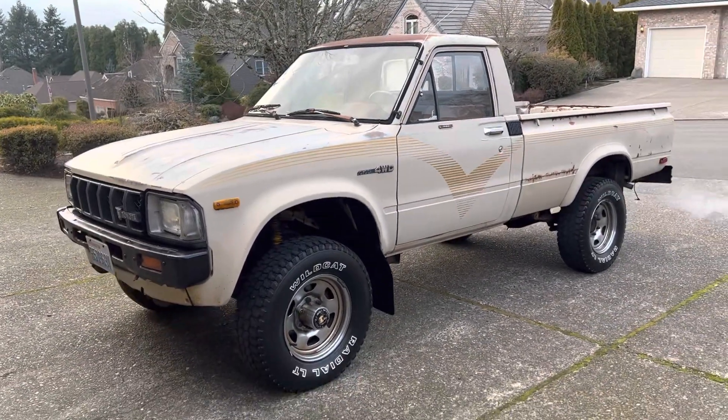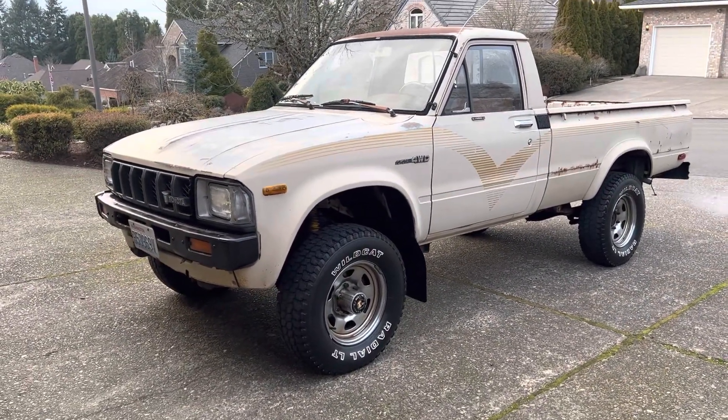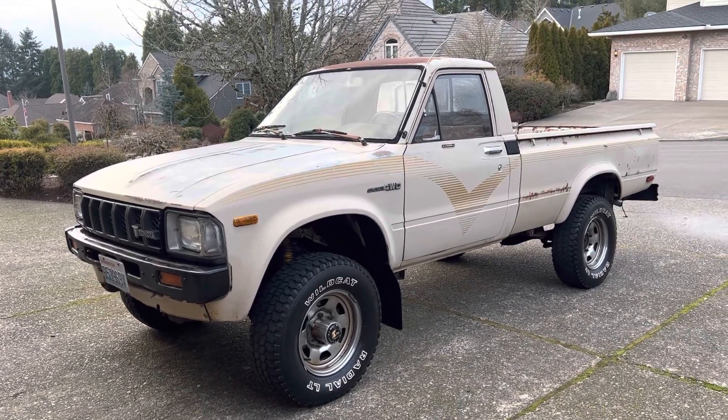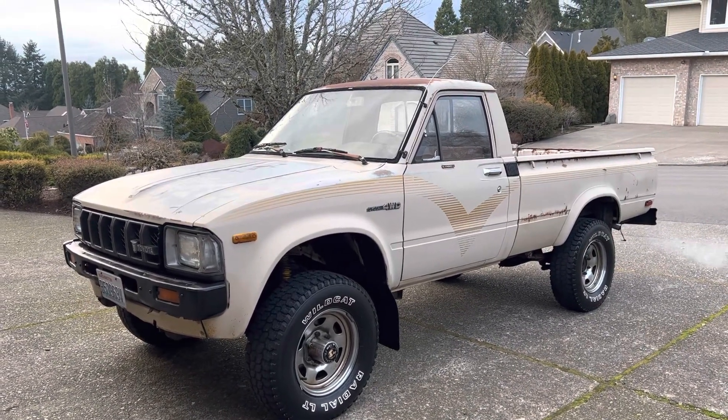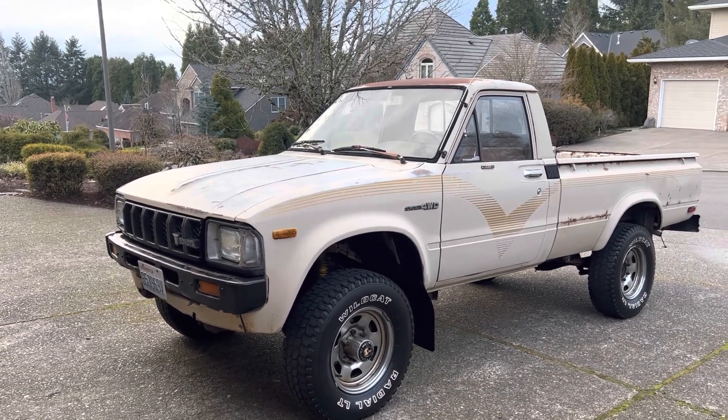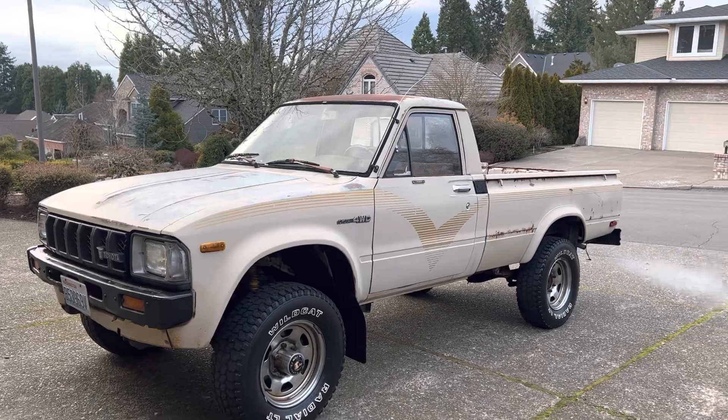Started ordering parts already. Plan is to go ahead and buff out the paint job, get it looking as good as I can with the original paint, put a new grill in it, new lights, get it running really good.